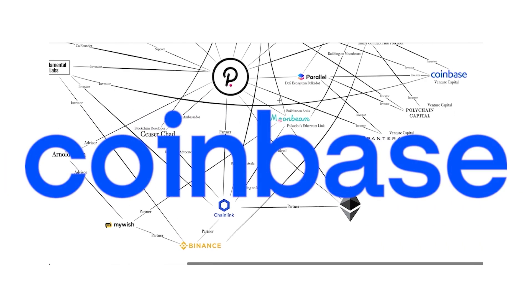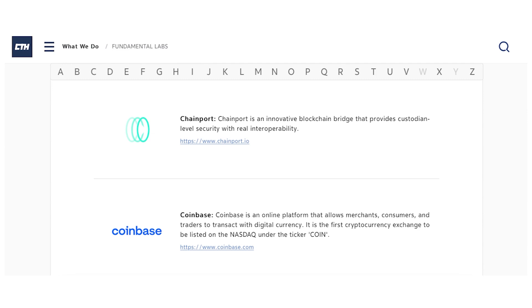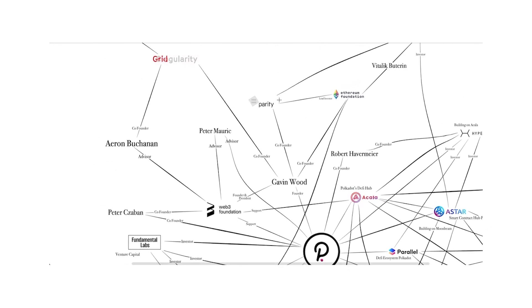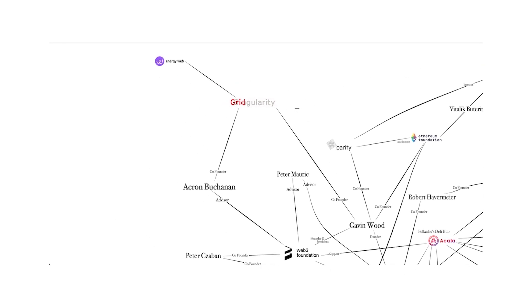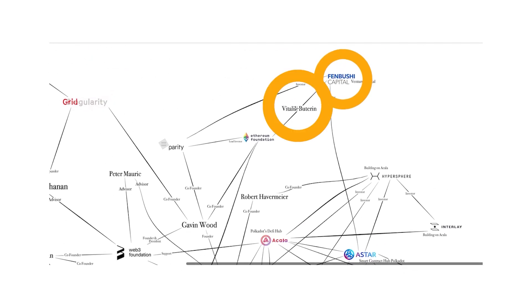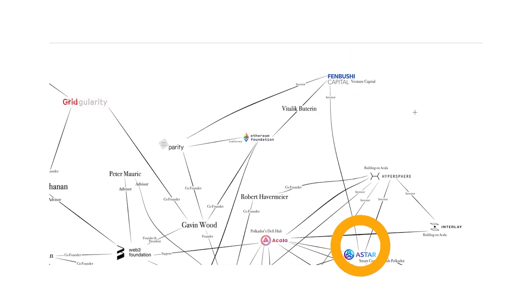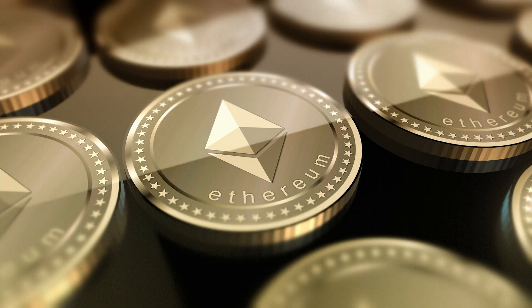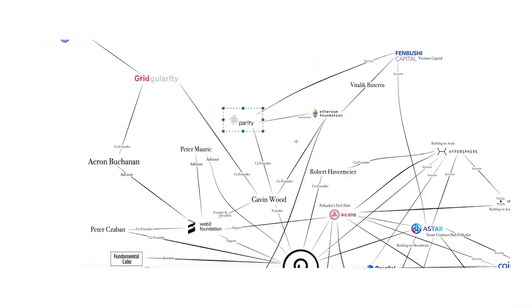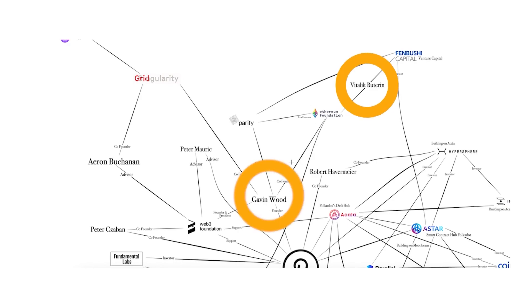Coinbase has both its company and investment branch involved. Fundamental Labs is actually invested in the Coinbase company. Going back to Gavin Wood, he and one of Web3 Foundation's advisors, Aaron Buchanan, co-founded Grid Singularity. Grid is actually one of the companies behind the Energy Web Token. One final investment firm, Fenbushi Capital, actually has Vitalik Buterin as an advisor, which is interesting because Fenbushi has investments in Asta and Parity, another company that Gavin Wood co-founded. He also co-founded the Ethereum blockchain and the Ethereum Foundation, which is actually the lead investor in Parity Technologies.